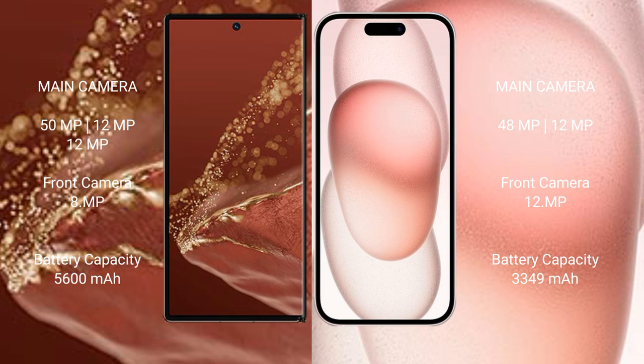The Huawei Mate XT Ultimate has a rear triple camera setup: 50MP main, 12MP ultrawide, and 12MP telephoto, with an 8MP front camera. The iPhone 15 has a rear dual camera setup: 48MP main and 12MP ultrawide, with a 12MP front camera.